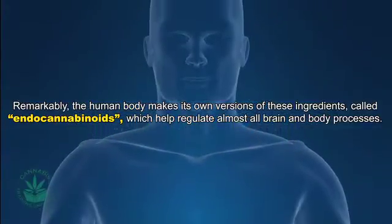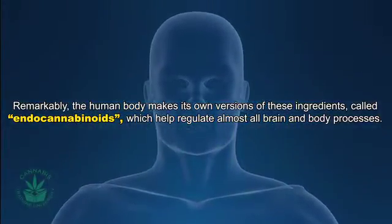Endocannabinoids help regulate almost all brain and body processes. The endocannabinoid system is involved in the regulation of multiple physiological processes including pain perception, appetite control, temperature regulation, regeneration, healing, inflammation, and multiple other functions. The characterization of the endocannabinoid system and its receptors has led to a greater understanding of what this plant is actually capable of doing in our bodies.